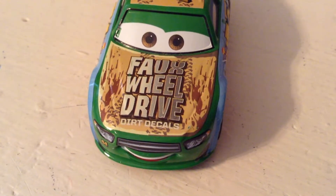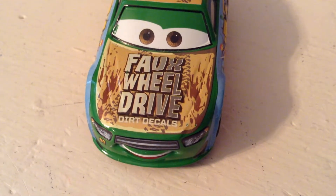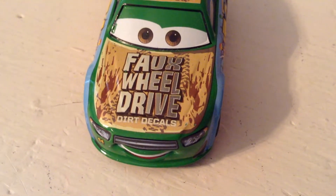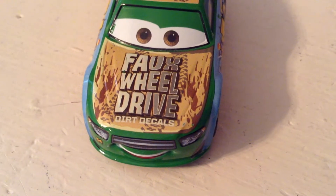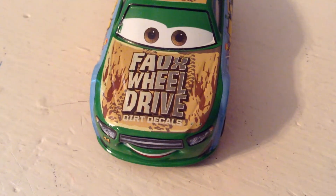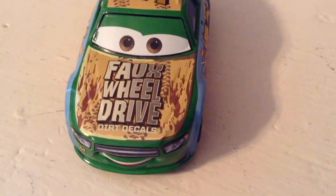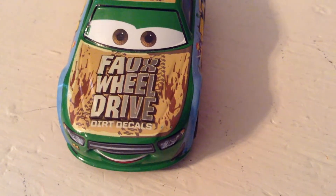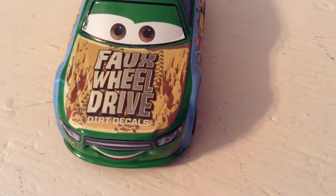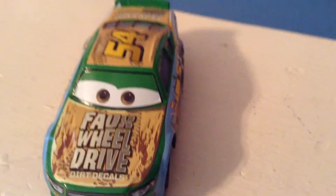That was a day where I went to a store and found somewhere between eight and eleven cars, and Tommy Highbanks was one of them. To make it more exciting, after filming reviews for about an hour, I decided to just squeeze the bubble on his package and he came right out. Let's play some footage — I probably still have some of that.